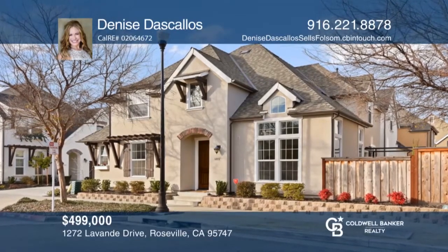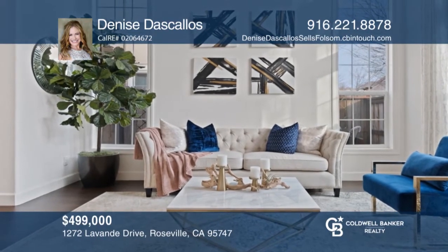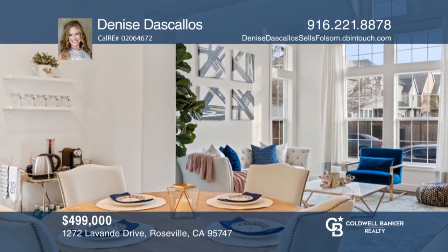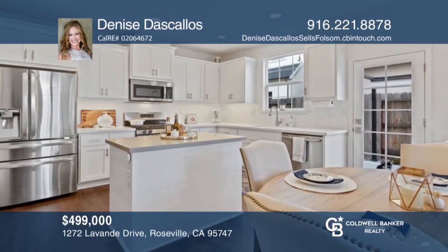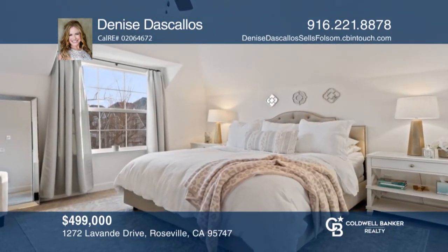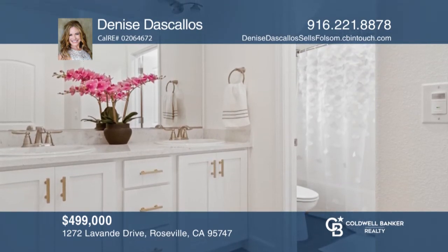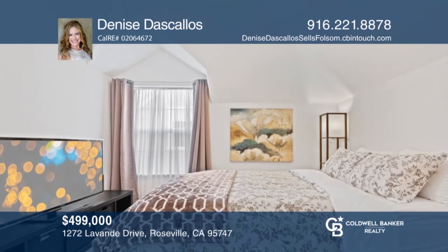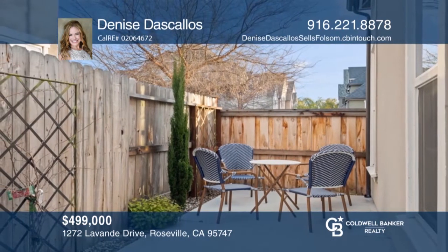Nestled in the heart of Molly's Walk at Diamond Creek, this impeccable three bedroom, two and one half bath home is a modern expression of French country charm. As you enter through the front door of this stunning home, the soaring ceilings capture your attention. The open floor plan provides functional living at its best. In the chef inspired kitchen, you'll find all stainless steel appliances and quartz countertops complemented by an exquisite herringbone backsplash. Contact Denise Descalos for more details.